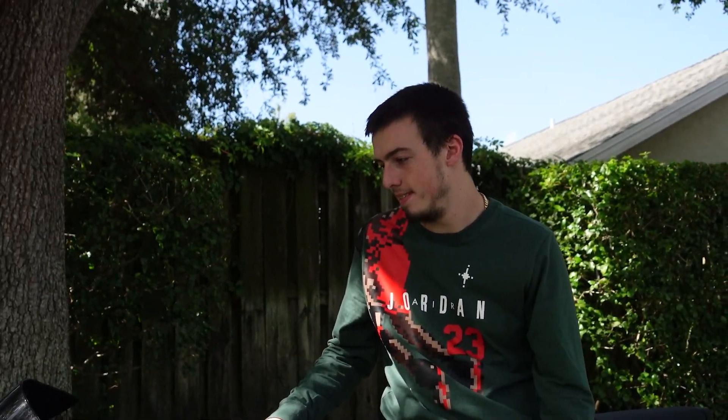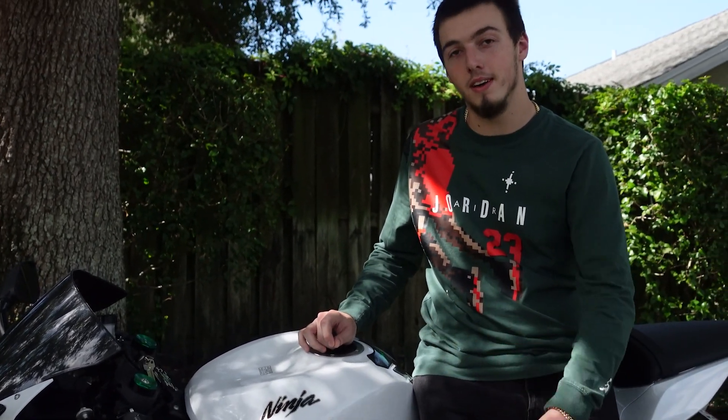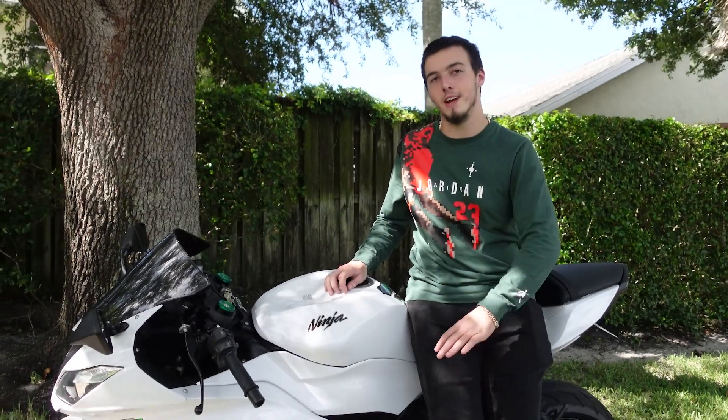I'm here with Matt. Matt's going to explain to us what his first bike was and if he suggests a Kawasaki 636 as a first bike. So Matt, what was your first bike? My first bike was a CBR 500R. I paid like 8,500 for that bike, and then a few months later sold it — got bored, only put like 2,000 miles on it. Then bought this. It's a huge difference and I paid almost the same price. It's just totally different — it's like learning how to ride again.